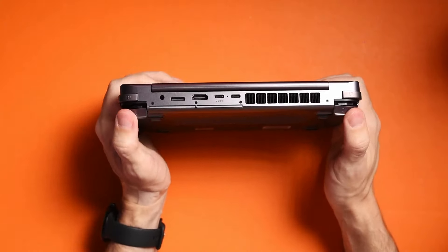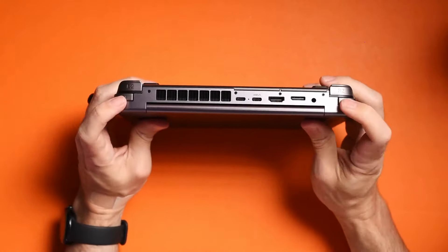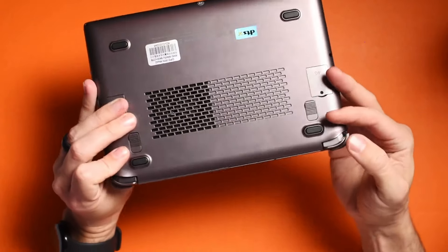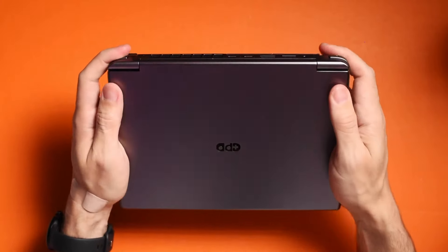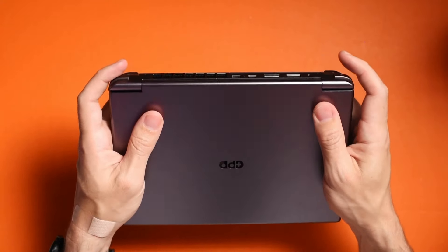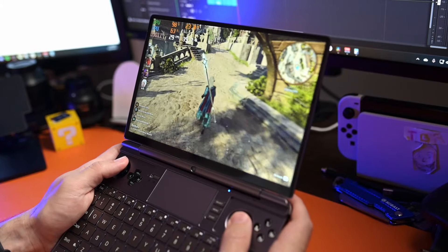One thing I forgot to mention are the actual buttons. You have your left and right bumper, and the triggers are nice — they're not like the AyaNeo ones where they came in at a 45-degree angle; these just go straight down. So it's pretty nice to have that flexibility and comfort. When you start holding something like this, you just know where your fingers are going to be placed. It feels natural.